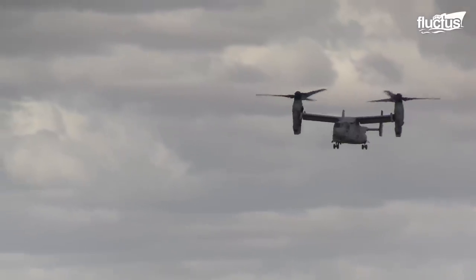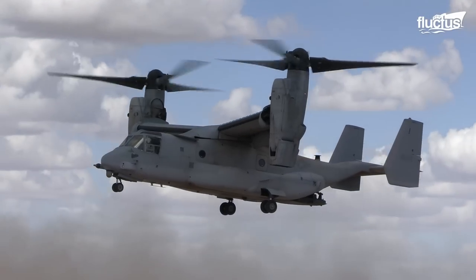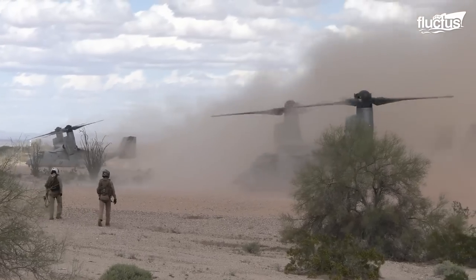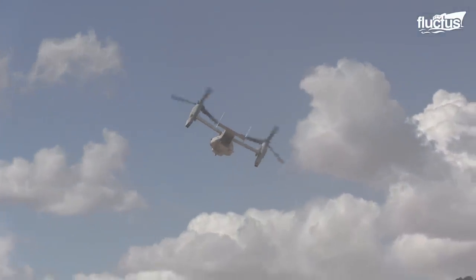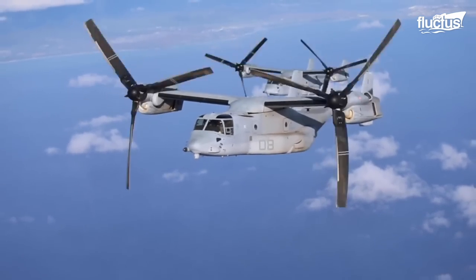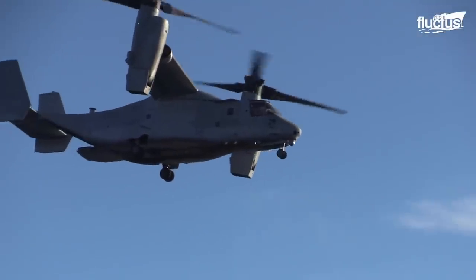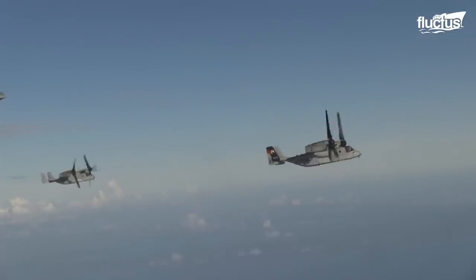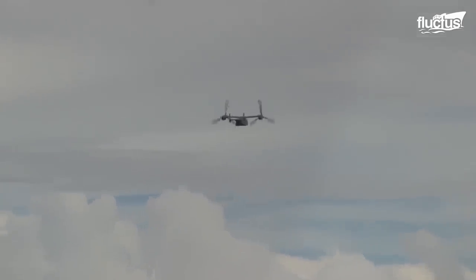As we delve deeper into the world of the V-22 aircraft, let's take a closer look at its remarkable specifications. Propelled by two Rolls-Royce AE1107C engines, each generating an impressive 6,150 horsepower of thrust, its fuselage measures 57.3 feet in length and expands to 63 feet when stowed. With the rotors turning, the V-22 spans an impressive width of 84.6 feet, while in the stowed position it narrows down to 18.4 feet.